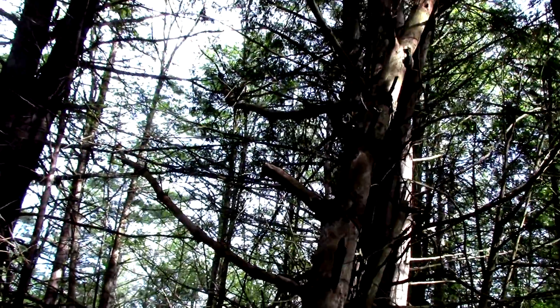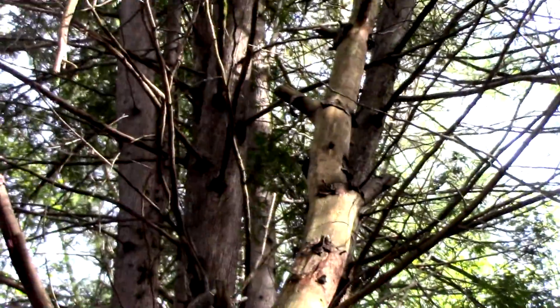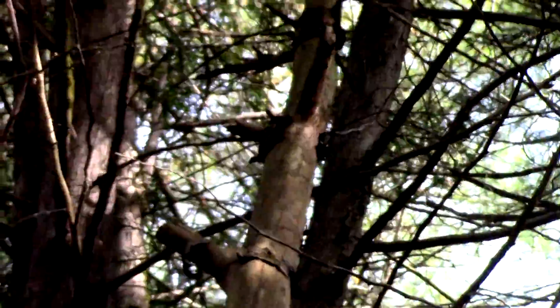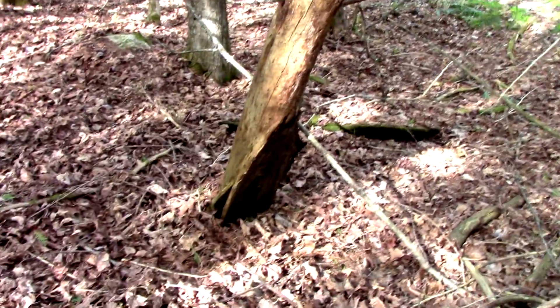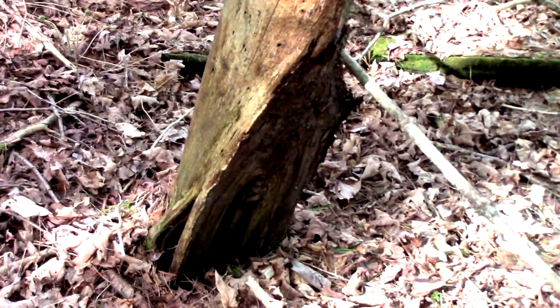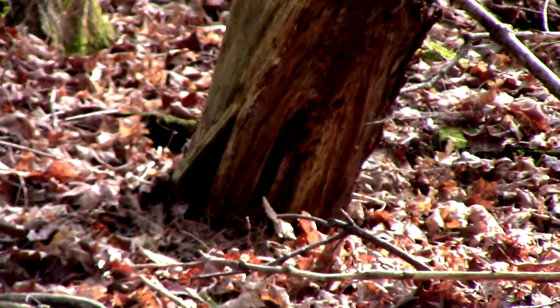Usually their limbs would be removed — some of them are. But I've never seen a tree growing in a place and looking like this. Sorry tree. Thank you.